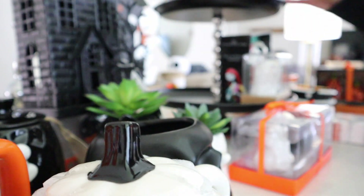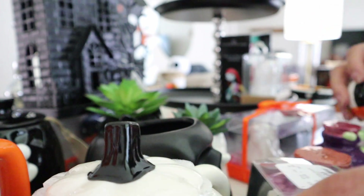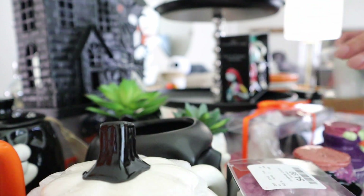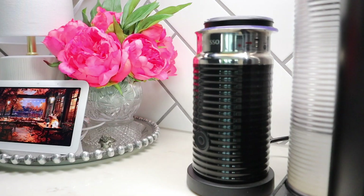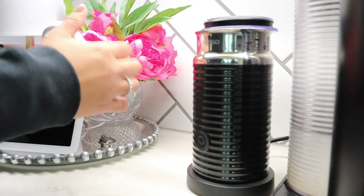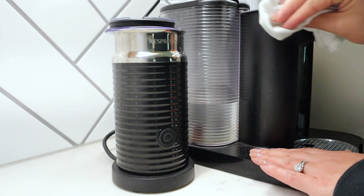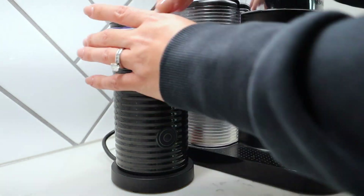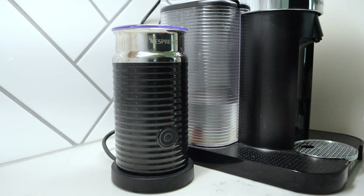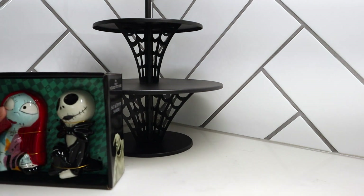I'm going to start decorating first with the tier trays. You're going to see me do one of them today — I have two I've been working on, so stay tuned for that video coming soon. This tier tray is going to be a Nightmare Before Christmas tier tray, and I think we should do the coffee bar first with the Jack Skellington and Oogie Boogie theme, based on the color story of the mugs I've picked out.